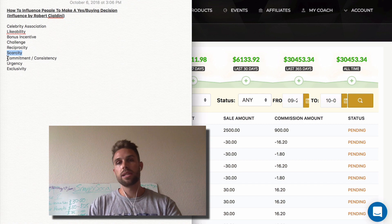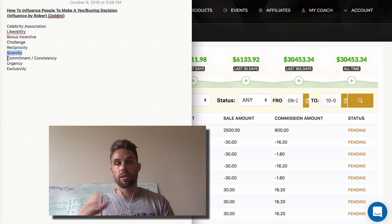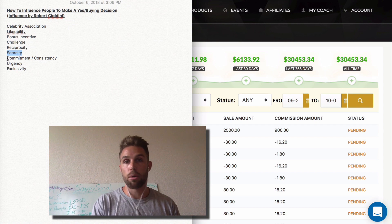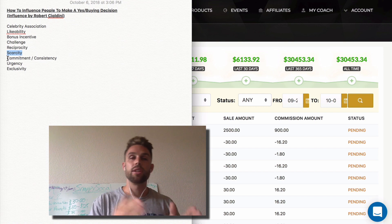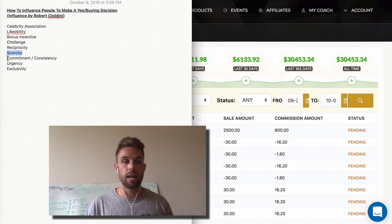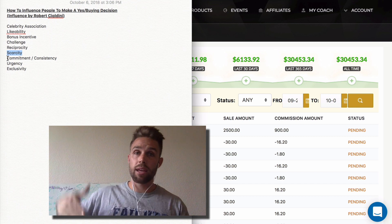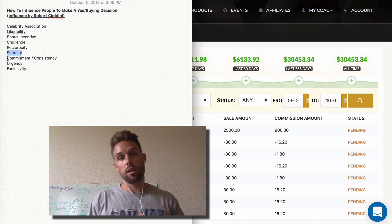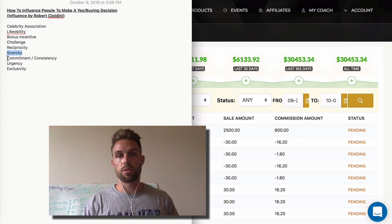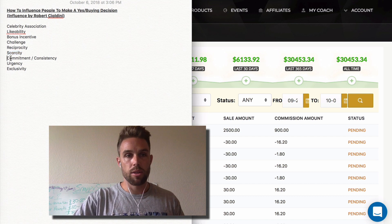Commitment and consistency is basically getting someone to commit to something so they'll want to continue to stay with that self-image. If someone commits to being the type of person that purchases courses and invests in themselves, they're going to continue to do that. So if you can get people to actively say yes — 'Are you a person that invests in yourself? Are you a person that wants the best in life?' — and get them to say yes, then you can follow up with, 'Let's check out this course — it's one of the best investments you can make in yourself.'